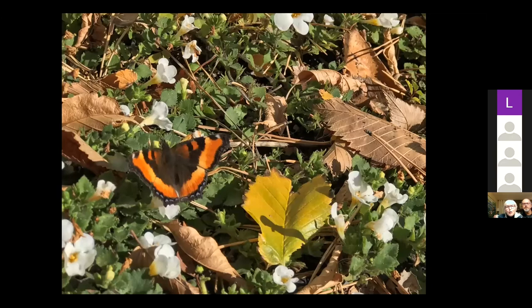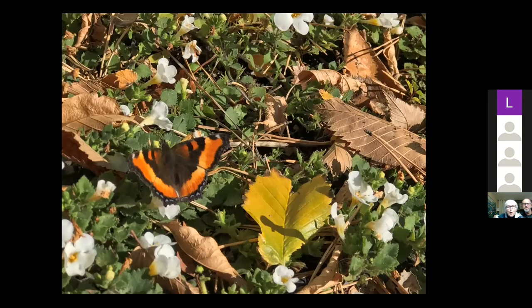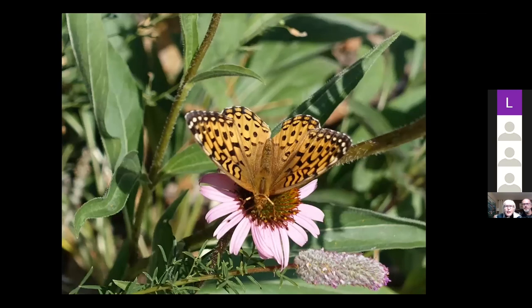This is a Milbert's tortoiseshell, which is really early. And this is a red admiral — these are different butterflies despite looking similar. As you were taking pictures you began to get quite good at them. This one is a fritillary. I knew very little about butterflies, but I discovered there is a connection between the fritillaries and violets and leaf litter — it was an aha moment. It's on the echinacea that Keith Barr had sold us.